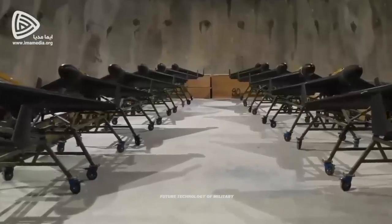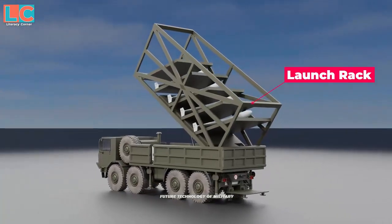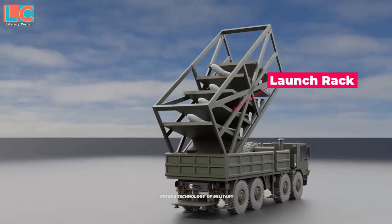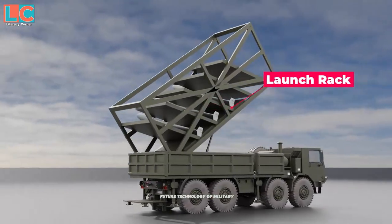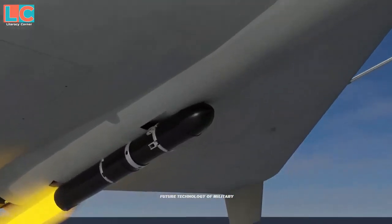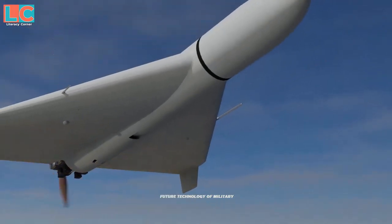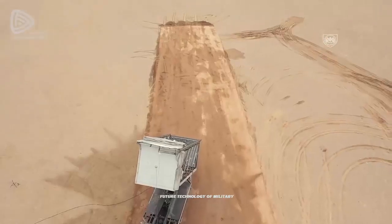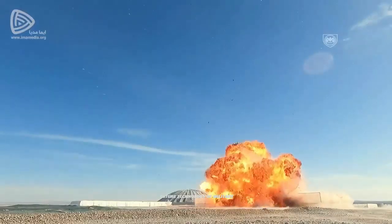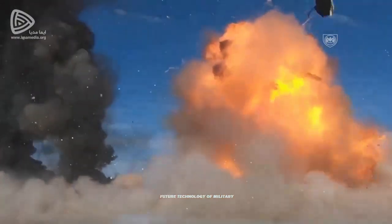The Shahed-136 is powered by a single MD-550 piston engine. The maximum flight speed is in the range of 185–190 kilometers per hour. The drone is launched from a rocket-assisted takeoff platform. The warhead weighs 40 kilograms, and the drone itself weighs 200 kilograms with a wingspan of 2.5 meters.